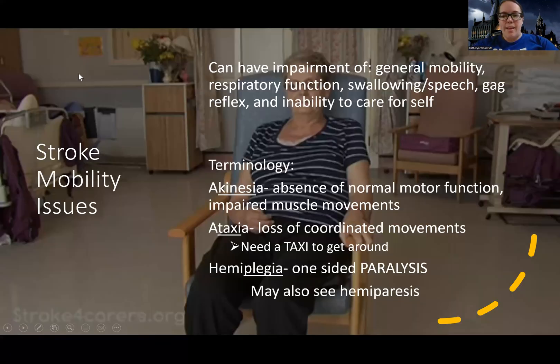We're going to get into chronic deficits, and the first one is mobility. I'm wearing my actual prescription glasses tonight — they're quite thick — so if there's a reflection or something looks odd, that's why. Anyway, let's talk about stroke mobility issues.